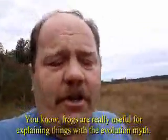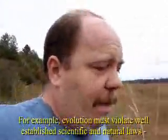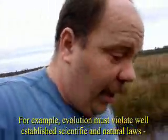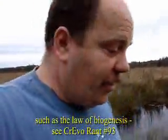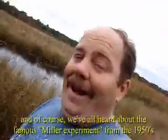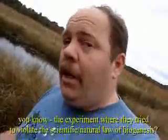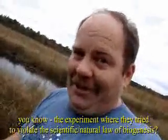Frogs are really useful for demonstrating all kinds of things pertaining to the evolution myth. For example, evolution must violate well-established scientific and natural laws, such as the law of biogenesis. And of course we've all heard about the famous Miller experiment from the 1950s — the experiment where they attempted to violate the scientific and natural law known as biogenesis.